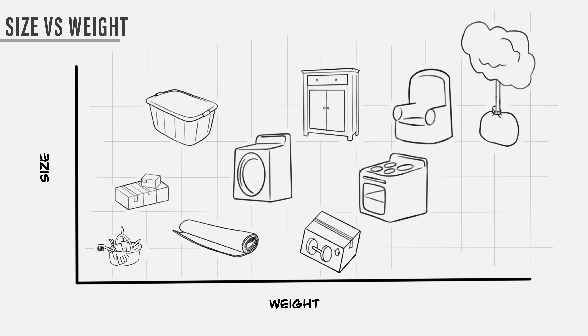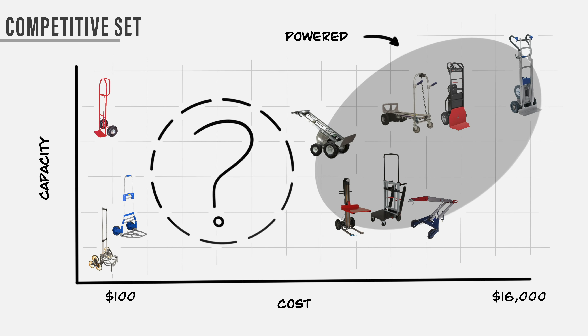To set benchmarks for the truck, I researched dimensions and properties of common items so I would have constraints for the hand truck's size and weight capacity. When evaluating hand trucks currently on the market based on features, weight capacity, and price, I found a large gap. Trucks at or under $100 are marketed towards consumers, and trucks from $2,000 to $16,000 have more features, but they're heavy duty and out of reach for many consumers and small businesses.